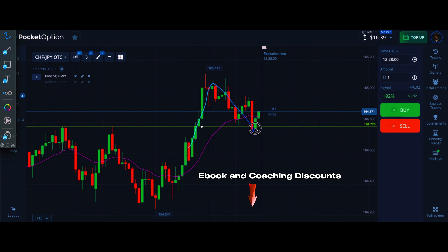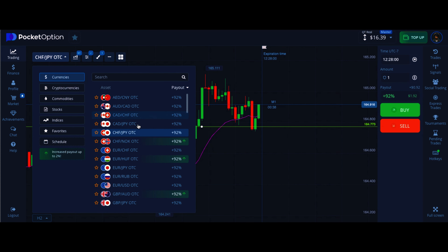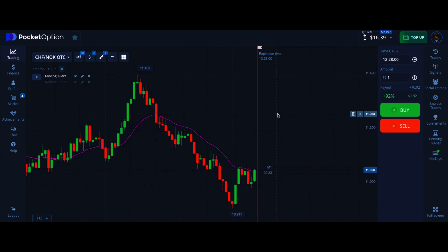Make sure you practice. Get your eyes on the charts. Test yourself to see whether or not you can see the patterns and identify the entry points. Just take your time. I hope this helped. Thanks for watching and I'll see you on the next video.